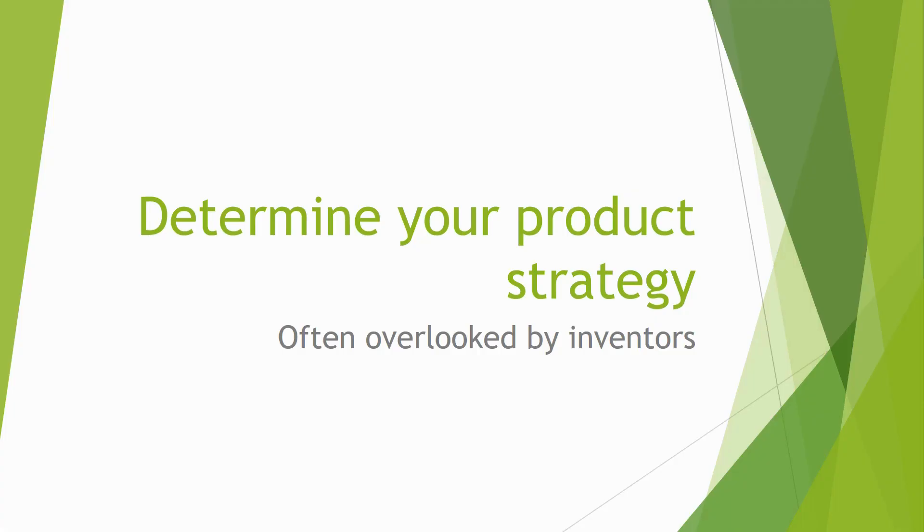Hi, this is Don Debelak. You've reached the fifth video in our series, Pumping Up Sales, called Determine Your Product Strategy. This is a strategy that's often overlooked by inventors, and they don't really know how to focus their product to get the best type of sales success.